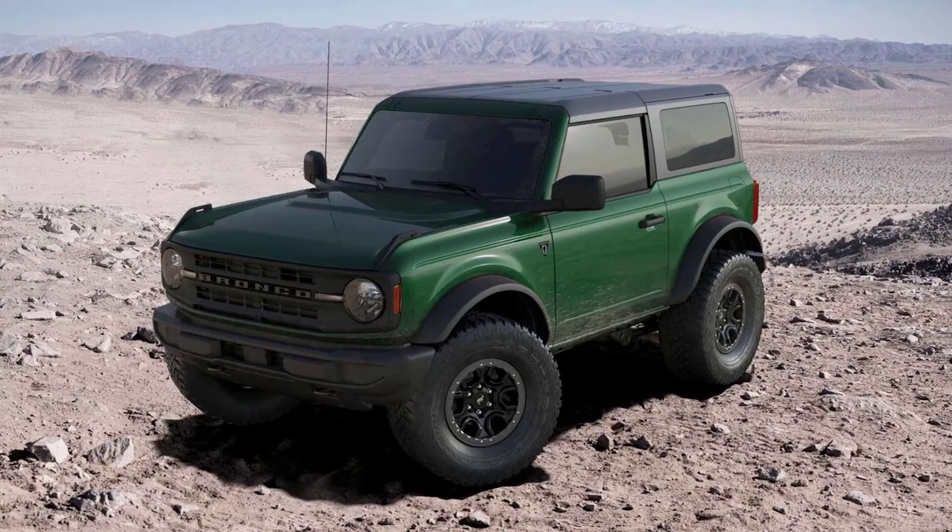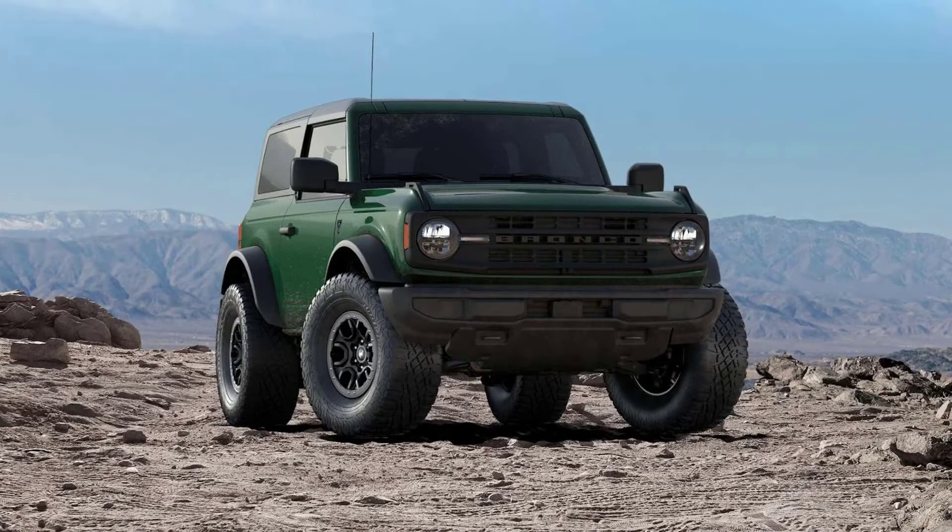When will the Bronco Heritage Edition arrive? At the time of this writing, Ford hasn't dropped any launch detail just yet, but we expect to see it towards the end of the year.